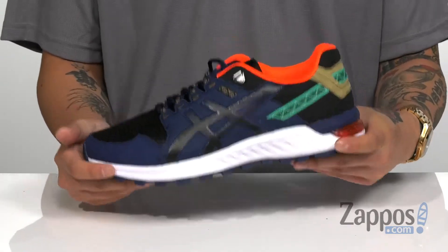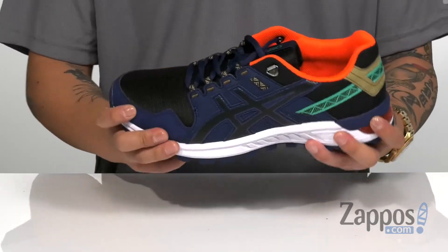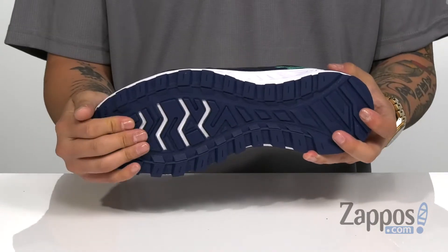It's even got antimicrobial properties to keep your foot feeling fresh. You'll notice the ample foam cushioning system located on the midsole keeps it lightweight and absorbs shock, and it works great with the gel cushioning system in the heel. The shoe itself has a slight bit of flex.